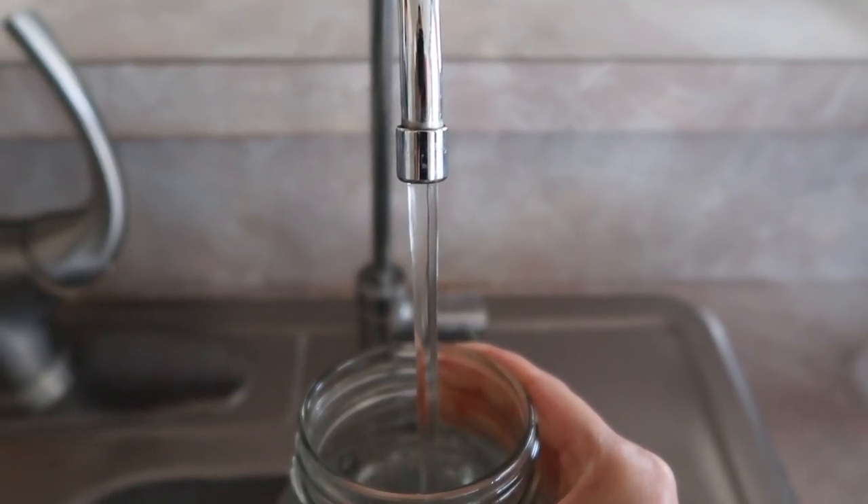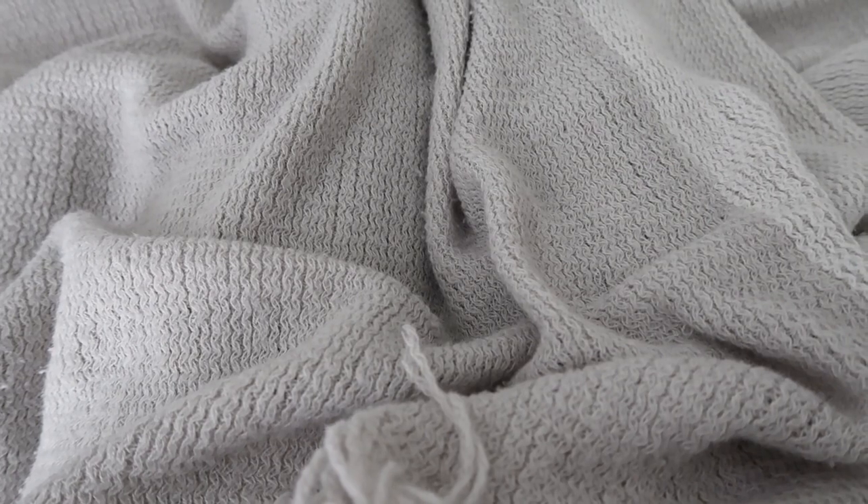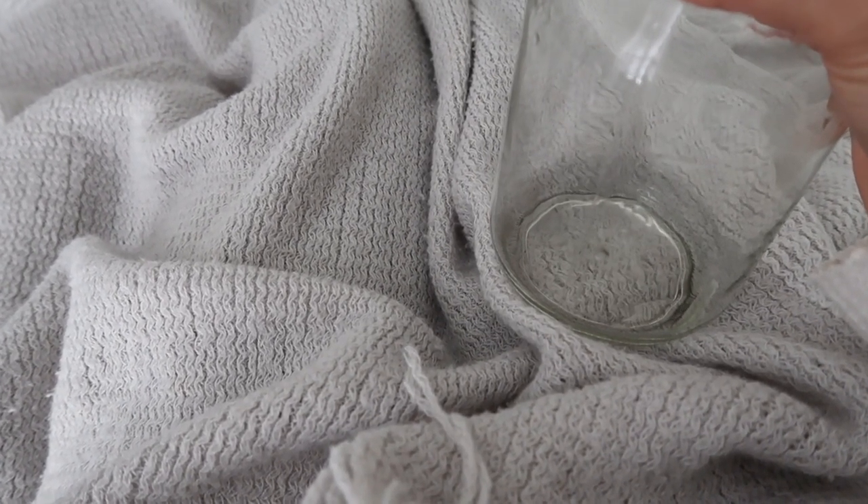I'm pretty good about drinking plenty of water on any regular day, but when I'm sick I do my best to increase my intake just to keep my body hydrated and help flush out my system.